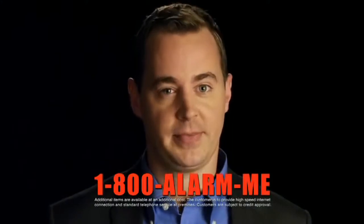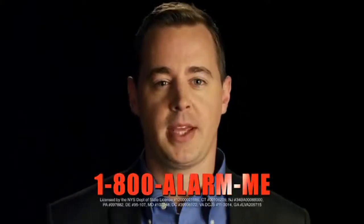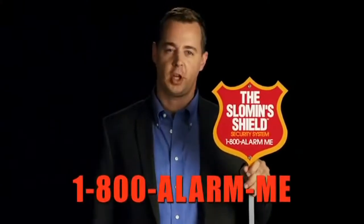If you don't have it, get it. Get it? I thought it was get it. What's get it? Call 1-800-ALARM-ME. Shield your home with Sloman Shield.